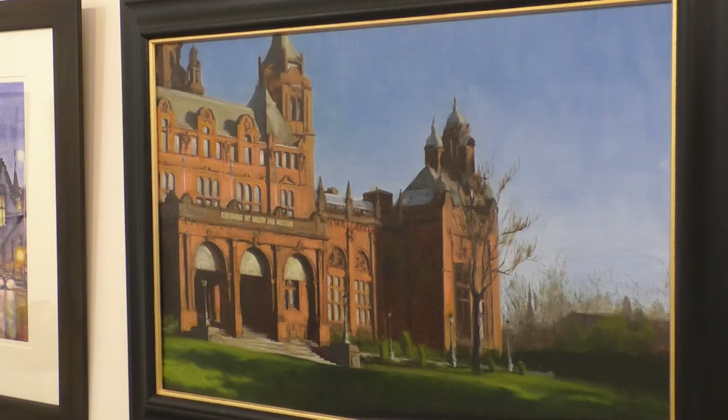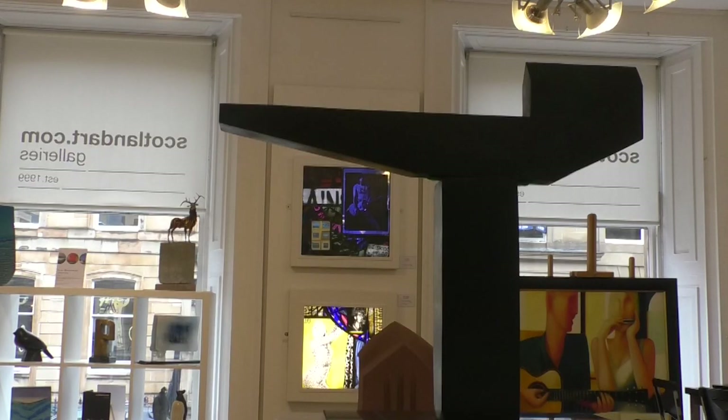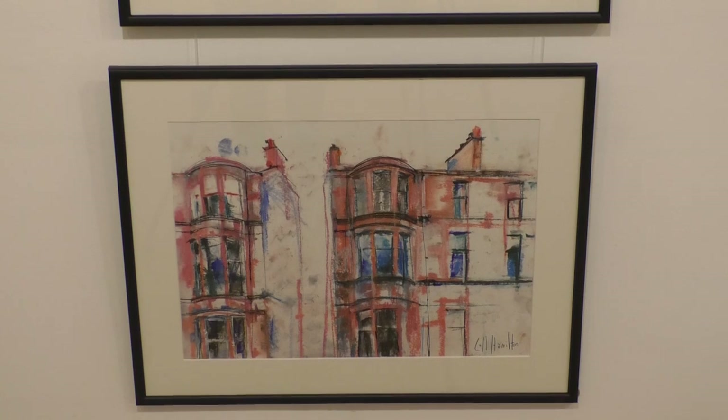We try and do a lot of different exhibitions throughout the year and we try and theme around something. Usually because we have so many amazing artists we don't like to just do the one artist in an exhibition, so we were brainstorming about what we hadn't done recently — myself and Natalie who works in the gallery — and we thought buildings around Glasgow would be a really great theme.